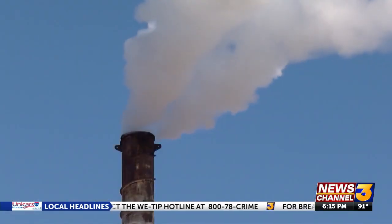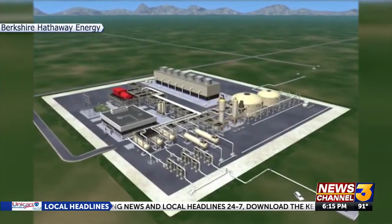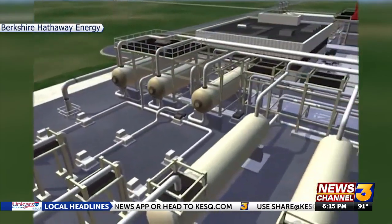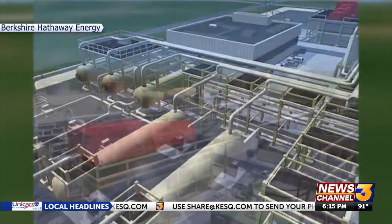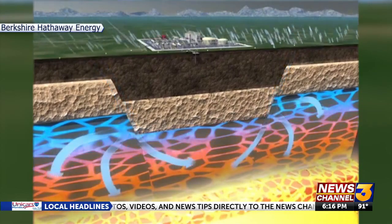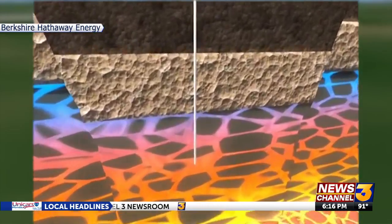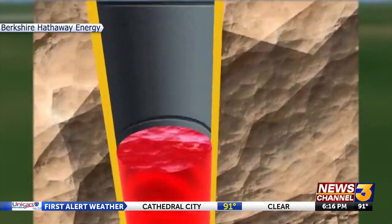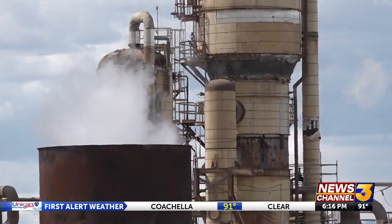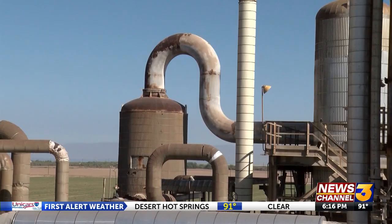This is an untried method that has never been done on a commercial level before. To understand how these companies will do this, you have to understand how geothermal energy works. The Salton Sea is prized for sitting on land with one of the highest levels of geothermal activity in the world. The Earth's magma superheats water underground. These geothermal plants drill down deep into the Earth, pump up the brine, and use the steam to generate power before depositing the hot fluid back into the ground. Now these companies will add technology to filter out the lithium from the brine before returning it back to Earth.